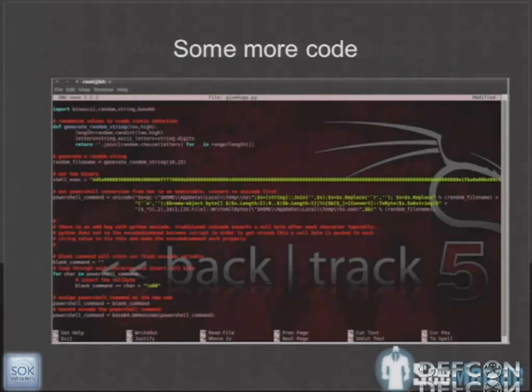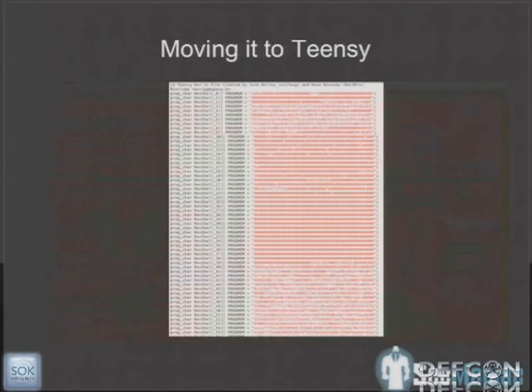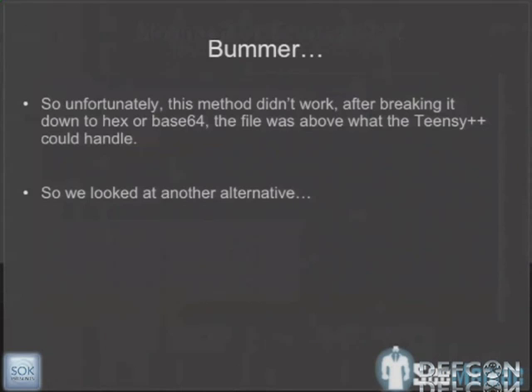Here's some more Python code — all of this is available in the new version released today in the Social Engineer Toolkit. Here's what it looks like on the Teensy device itself: we have different byte arrays that we've broken down the hex into in order to get it to work. Unfortunately, we didn't have enough size — a Meterpreter-based module is probably going to be around 74K even if it's packed.